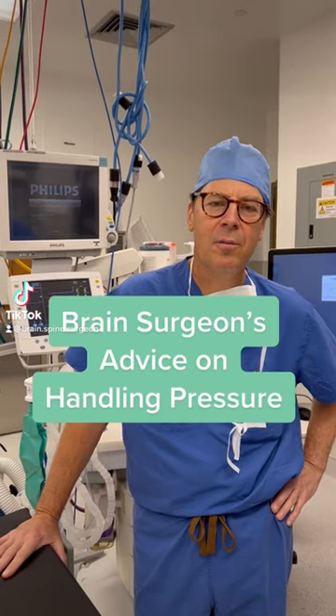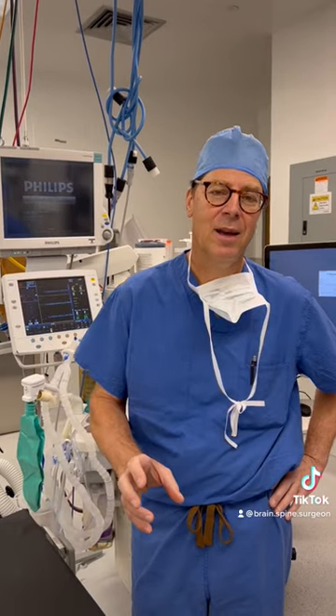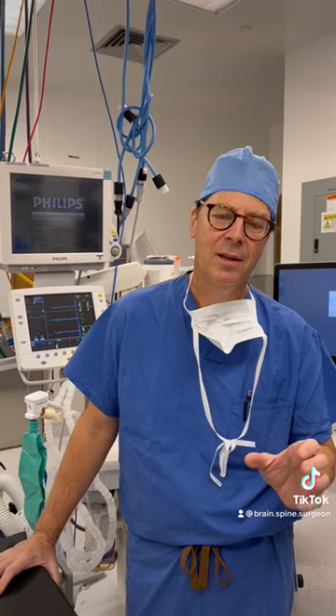How do I handle pressure in the operating room? What I do is I try to take one task at a time. I do certain steps during surgery, and if I break it down step by step, it doesn't become as daunting.